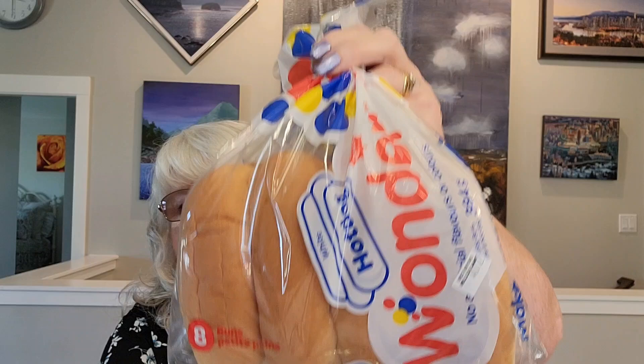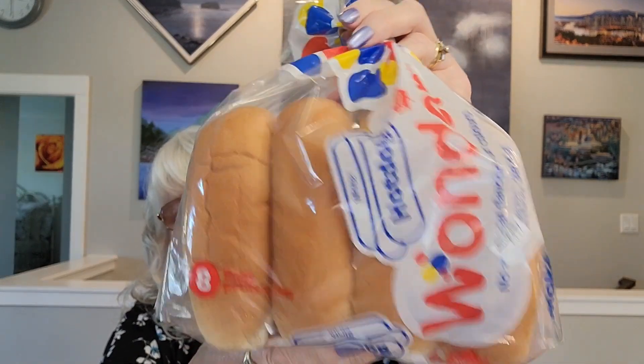The next items are the Wonder Bread Hot Dog Buns for $2.00, a package of 8. We'll be having hot dogs tonight so I had to hurry up and haul those or they would be eaten — well, not all of them, but some of them.